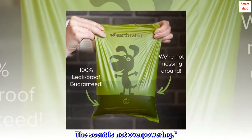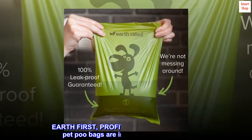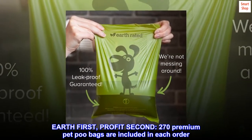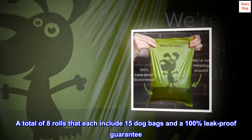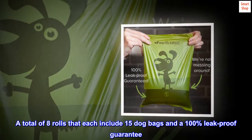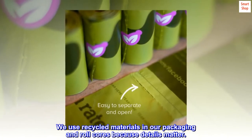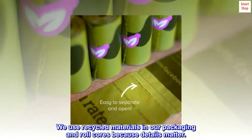The scent is not overpowering. Earth first, profit second — 270 premium pet poo bags are included in each order: a total of eight rolls that each include 15 dog bags, and a 100% leak-proof guarantee. We use recycled materials in our packaging and roll cores, because details matter.